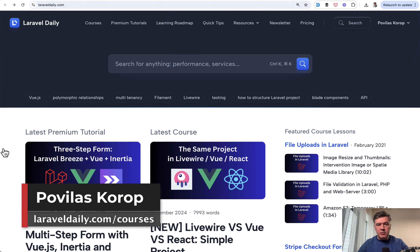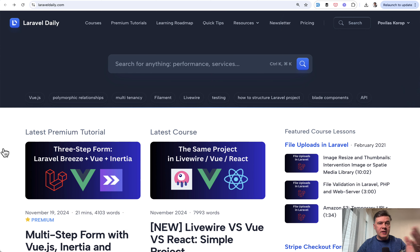Hello guys. So, Black Friday, right? For that, I interrupt my regular program of Laravel tutorial videos daily, and in this video, I will announce what I offer this Black Friday season for Laravel Daily.